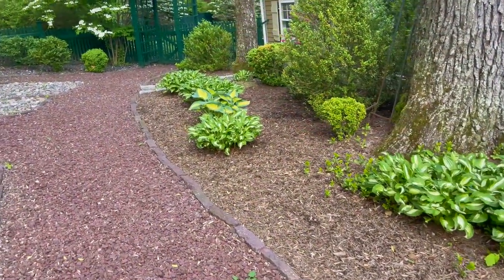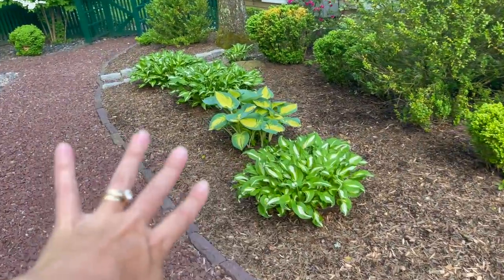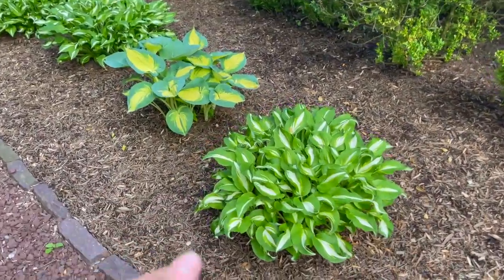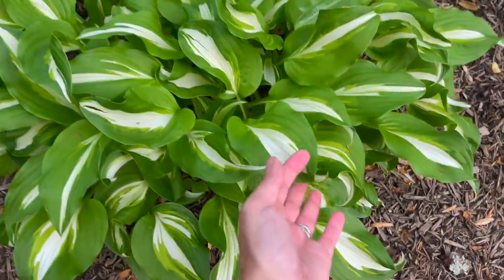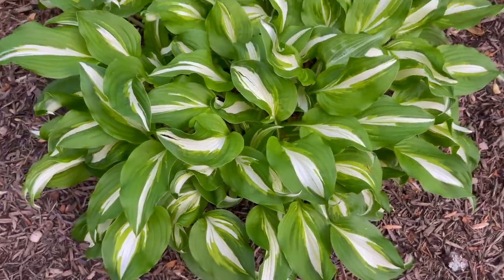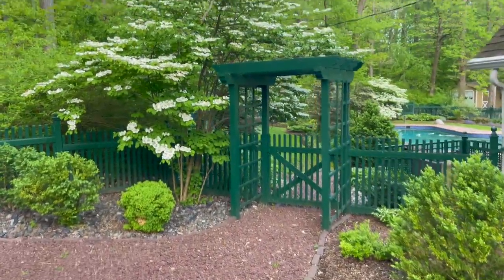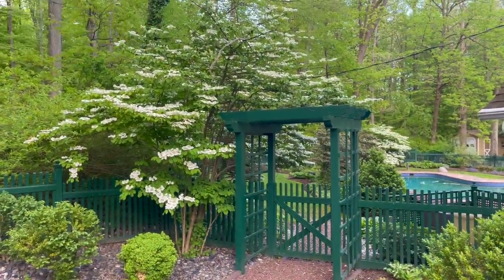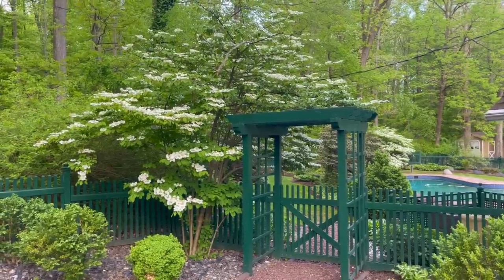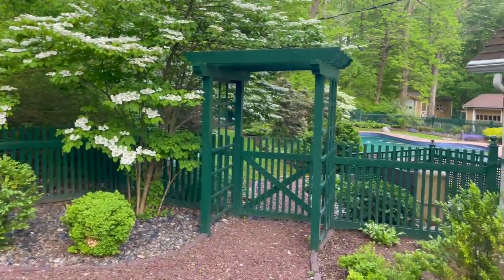Heading down this way, there's a bunch of hostas here again. I just think they're really pretty with that corkscrew foliage — the details are really pretty. And then I've got this beautiful blooming dogwood with a nice big branch hanging out — we had a storm the other night, must have fallen down. But we did open the pool this week, so I'm going to take you down there.